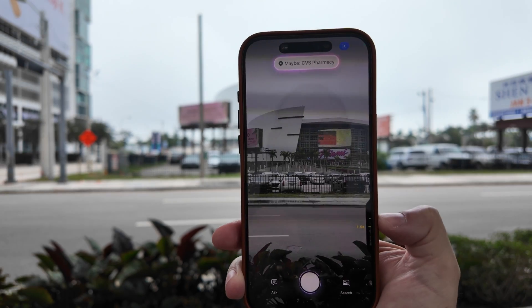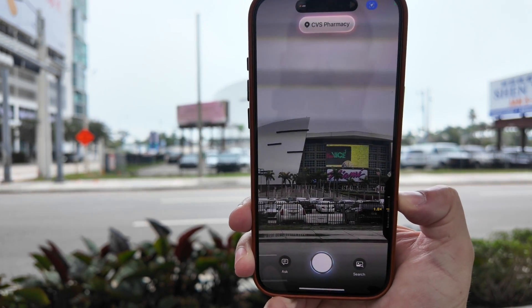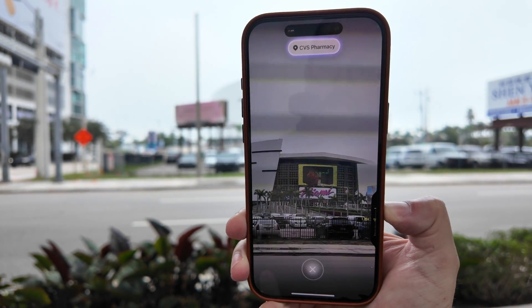I also tried multiple times from multiple angles to get it to recognize the Kaseya Center — that's where the Miami Heat play — and Visual Intelligence really struggled. It seemed like because there are so many businesses inside, sometimes it would get CVS or some restaurant inside the stadium. But again, it's not using the visual — so even though I'm looking directly at the stadium from multiple angles, Visual Intelligence just refused to recognize it.